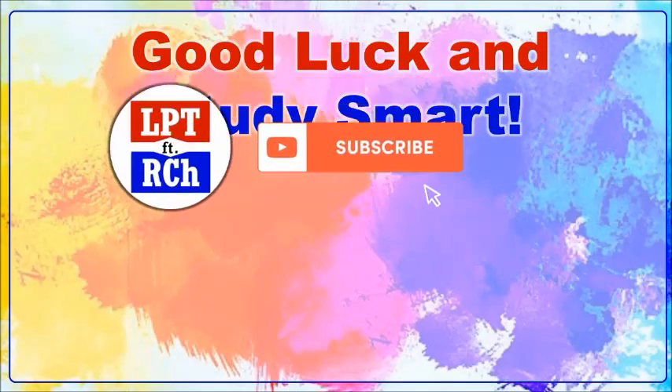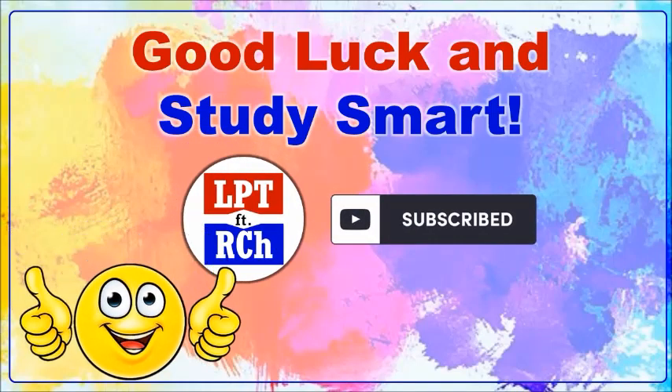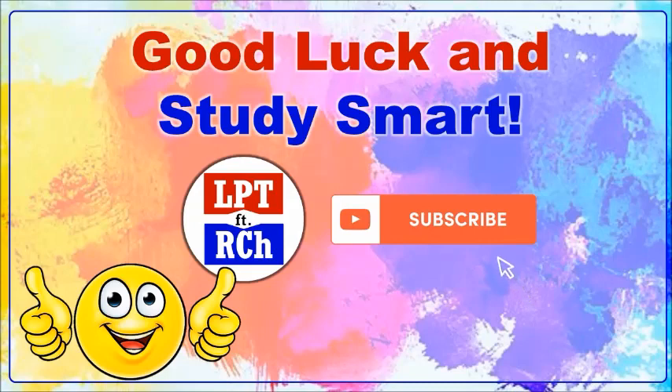Thank you so much for sticking around. Please don't forget to click the subscribe button. If you feel like you've gotten value, give this a thumbs up and share it with your friends. If you want the summary of the actual examination, go ahead and check the video shown in the end screen — it will help you get ideas, keywords, and salient points for the exam. I'll see you in the next video.